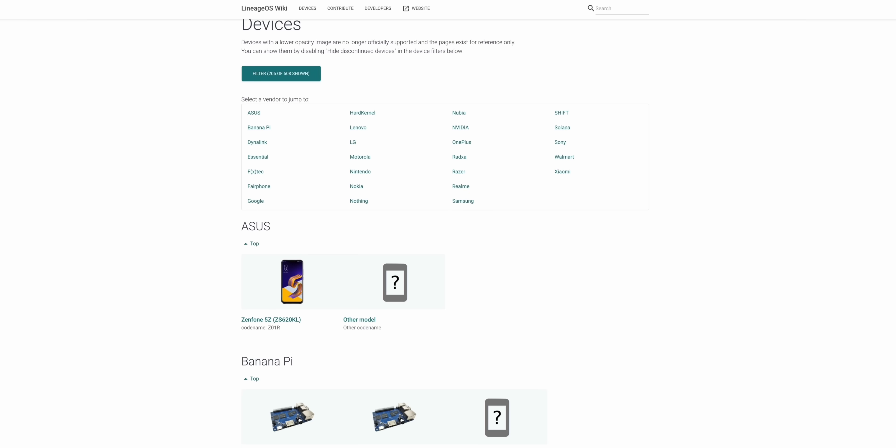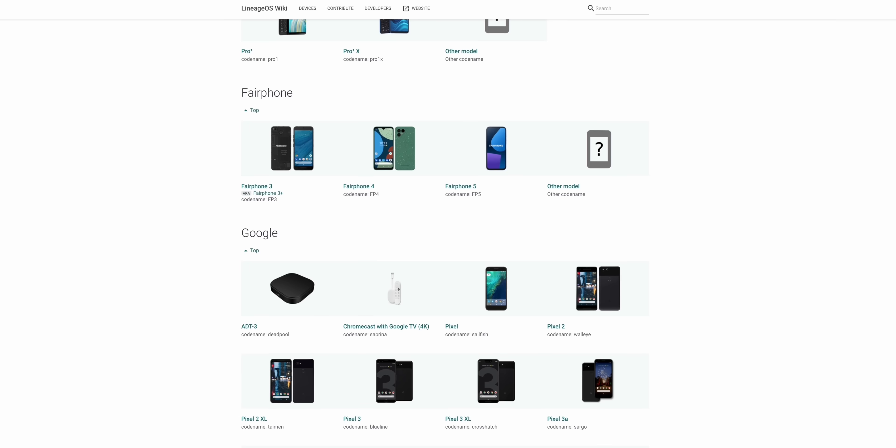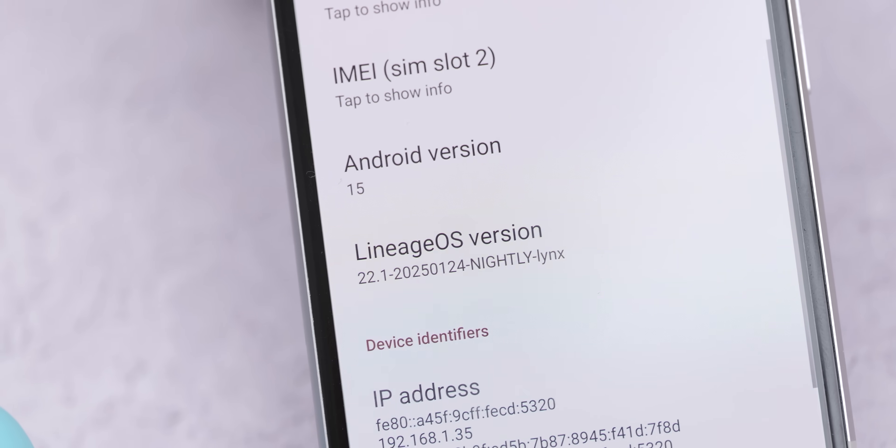The ideal test bed for LineageOS 22 is probably an older phone that is starting to show its age, because you're going to give it a new lease of life. I've used a Pixel 7a and compared this to a LineageOS 21 build from last year — it's still a fine phone and has had zero issues after flashing this update. Older phones could see greater performance upticks as certain under-the-hood system enhancements will help reduce the workload on aging internals. Even so, while the performance is very good, you should err on the side of caution.